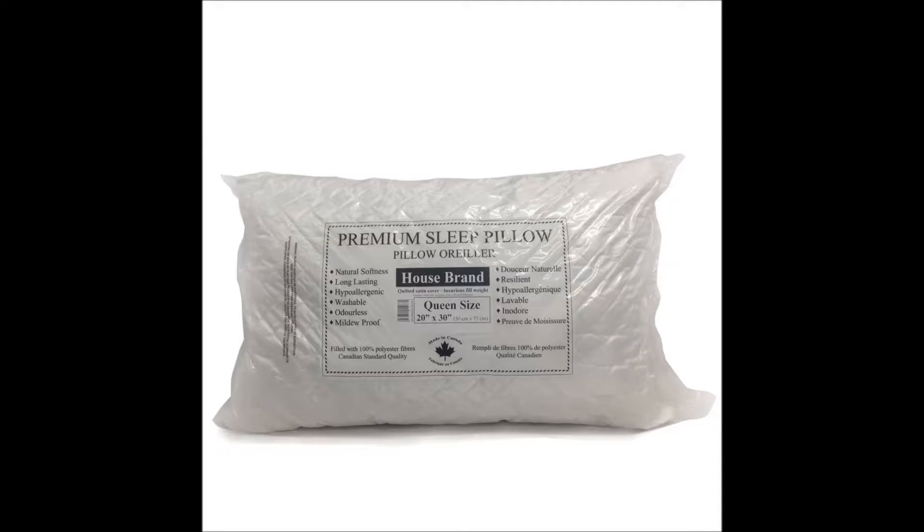This pillow is machine washable in warm water and can be dried on low heat. Each pillow is individually bagged and flat compressed to save on shipping.